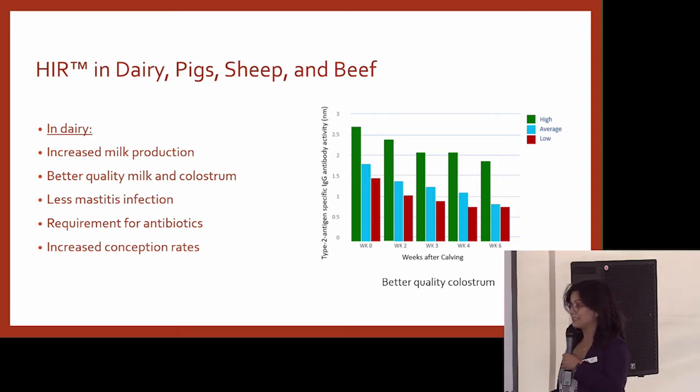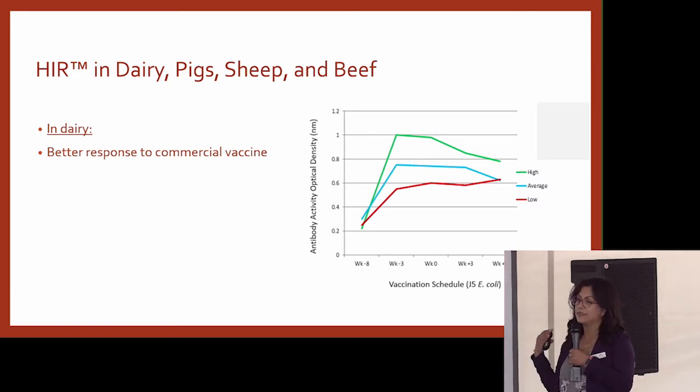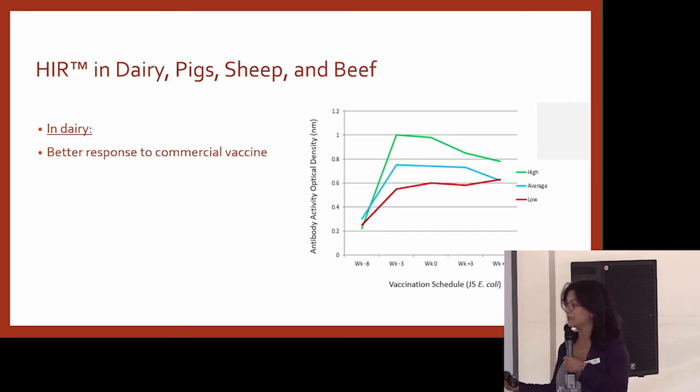High immune response animals showed less mastitis infection, less requirement for antibiotics, and increased conception rates. Also in dairy, they tested the response to commercial vaccines. The high immune response animals actually developed more and better antibodies when they were vaccinated, so that they could protect themselves better against those diseases. So you're getting more efficacy from your vaccine.